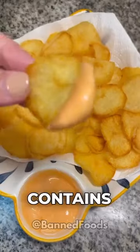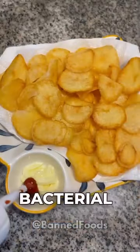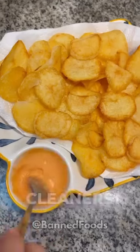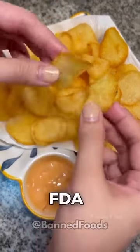Eight: potato chips. They contain sodium bisulphite, a compound that inhibits bacterial growth and prevents discoloration, but is also used in toilet cleaners. Its use is banned in meats, raw fruits, and vegetables by the FDA.